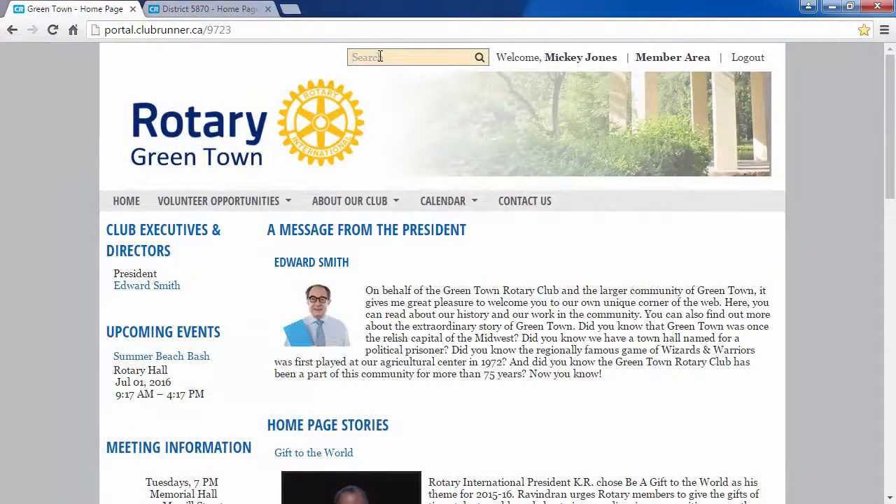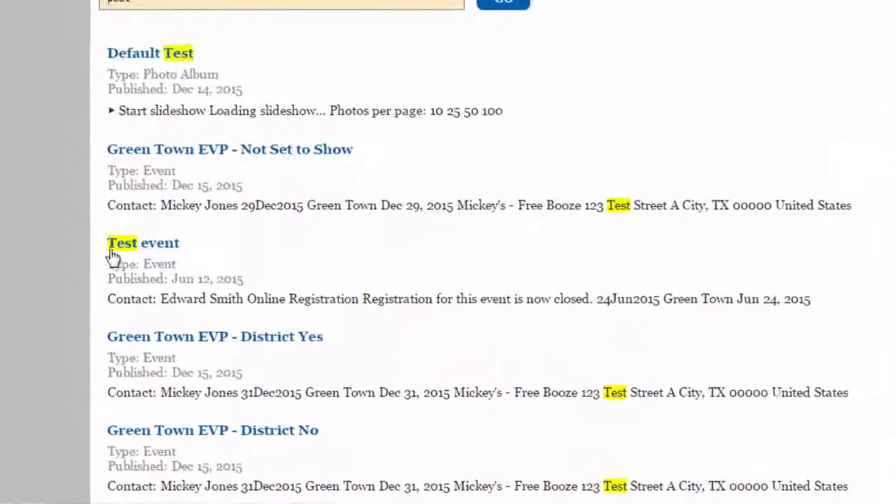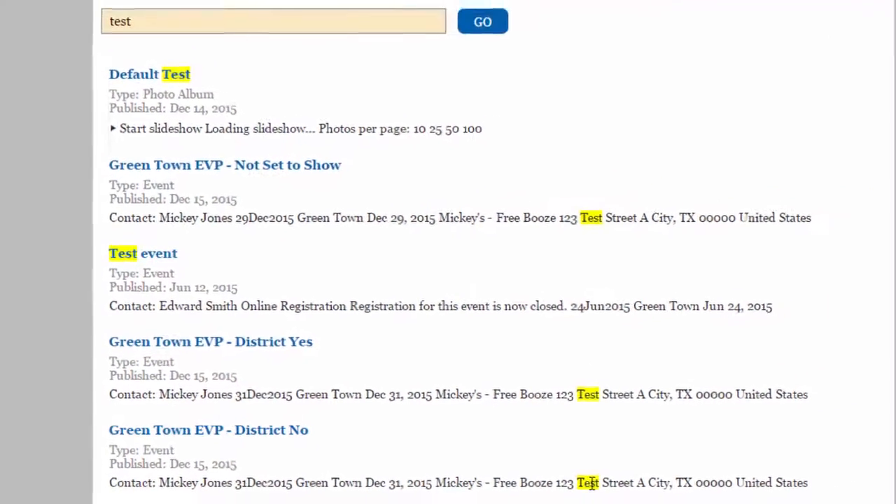While the search will display all relevant results related to your query, you'll always see your search term highlighted in yellow on the search results page, making it easier to identify what you are looking for.